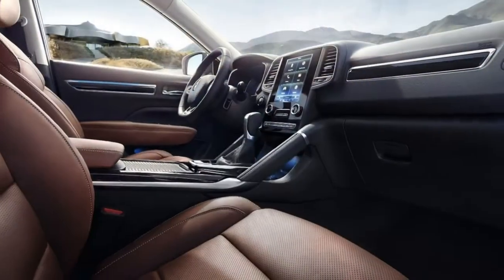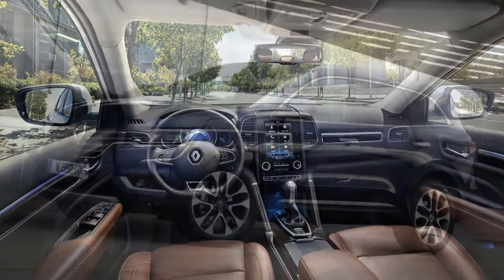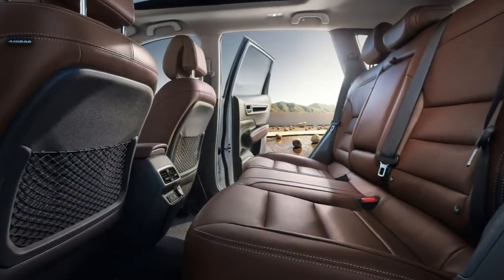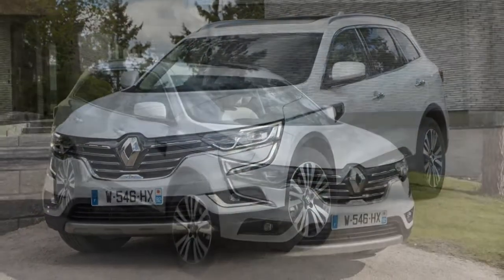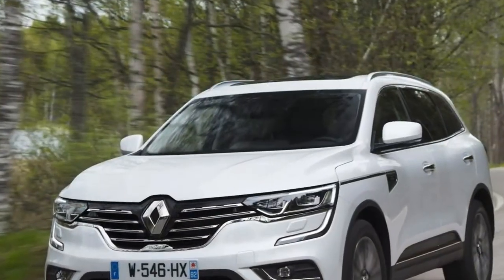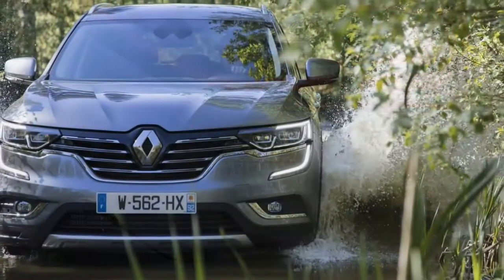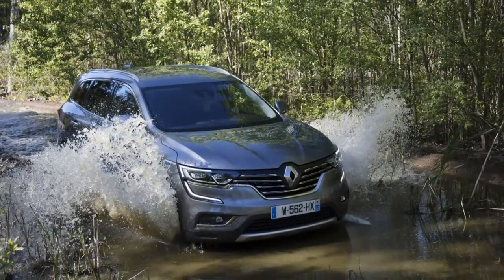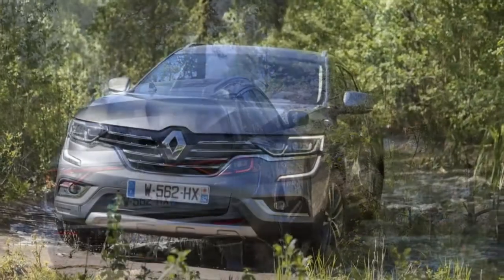Off-road, the Koleos plugs along quite respectably. A three-way control switch offers a selection of front-wheel drive, 4WD Auto which engages all-wheel drive when deemed necessary, and 4WD Lock which distributes torque equally between front and rear axles, automatically disengaging above 25 mph. This is a big car, but parking assistance is on hand — depending on spec, you could have acoustic sensors around the car, a rear-view camera, and automatic parking systems.